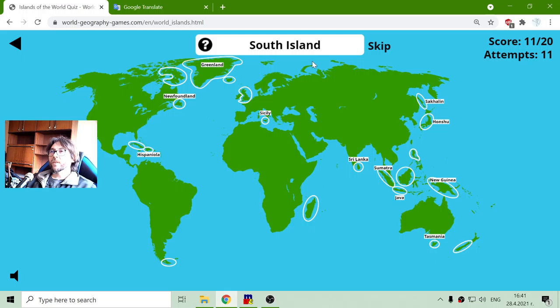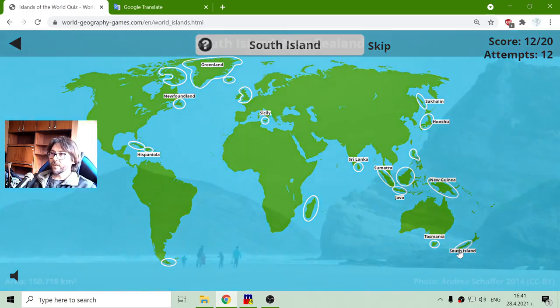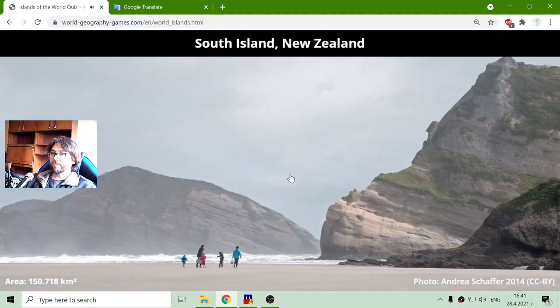Okay, South Island. Here is the South Island — I just know it. There is no hint to point that it is a part of New Zealand. It is not that big. Its total area is one hundred and fifty thousand seven hundred and eighteen square kilometers.